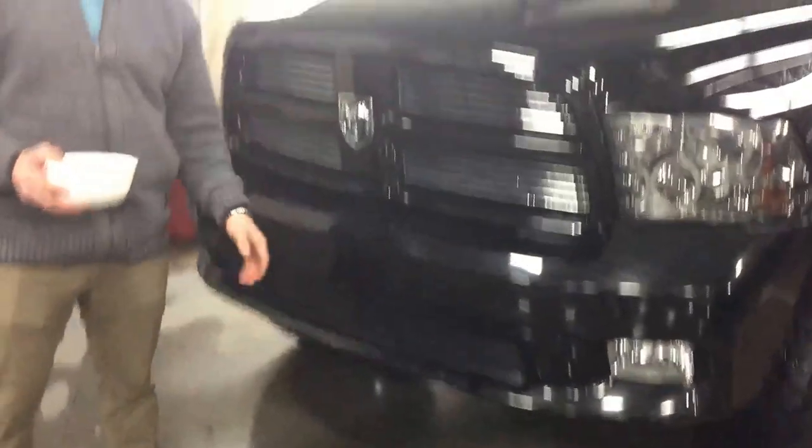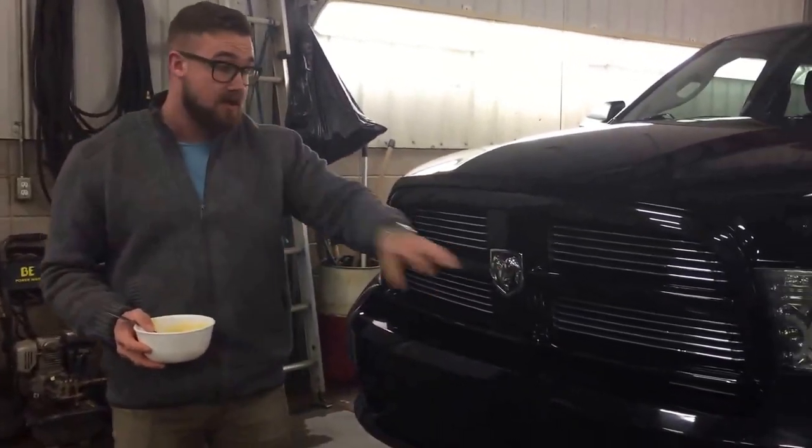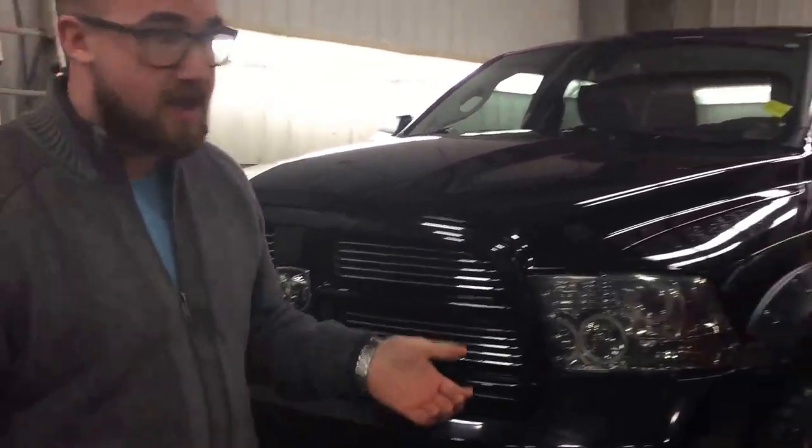We've got a couple of paint chips here on the front, guys. I'm not going to hide it from you. I don't want you driving a hundred-plus kilometers, or maybe you're only down the street, and you show up expecting mint condition and find paint chips.